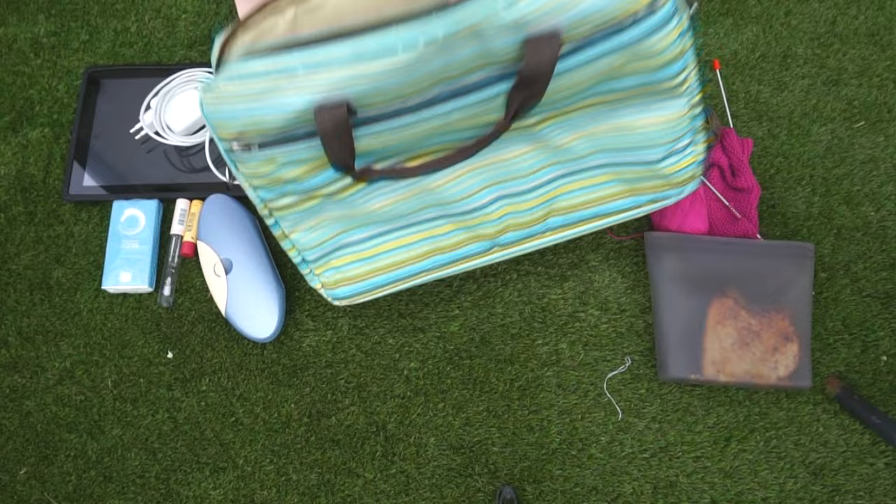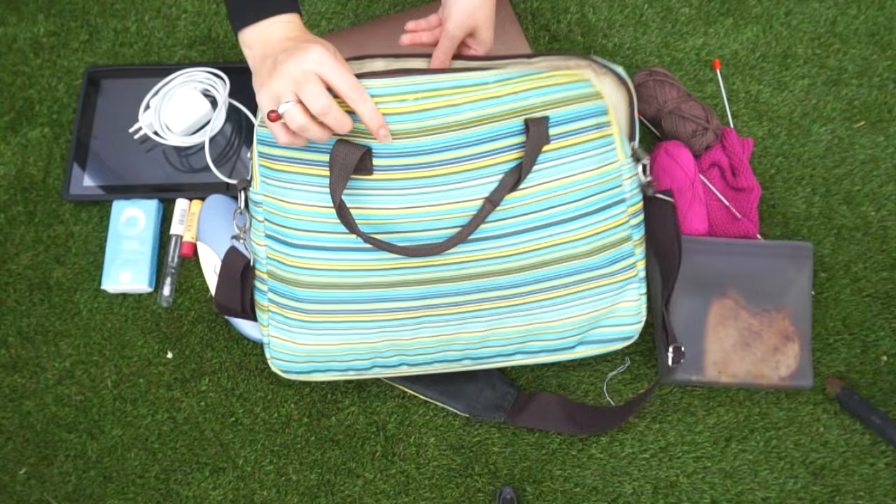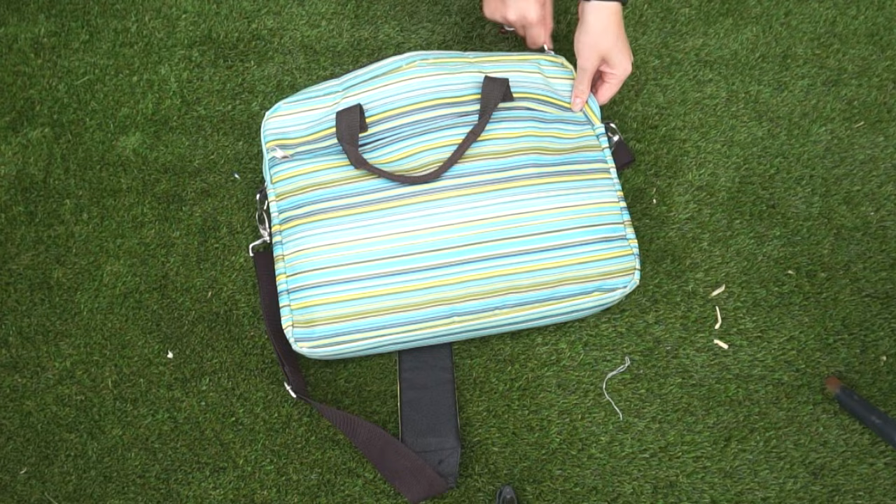Here you can see the pistachio lining, which had a tear that I amended after filming this. That was all for this bag on this day. Let's move on to the next one.